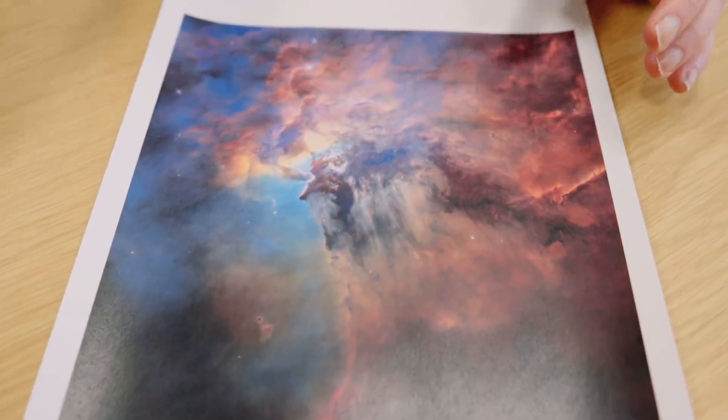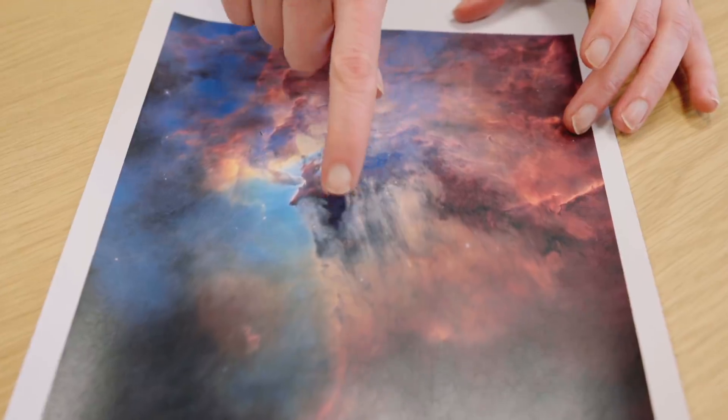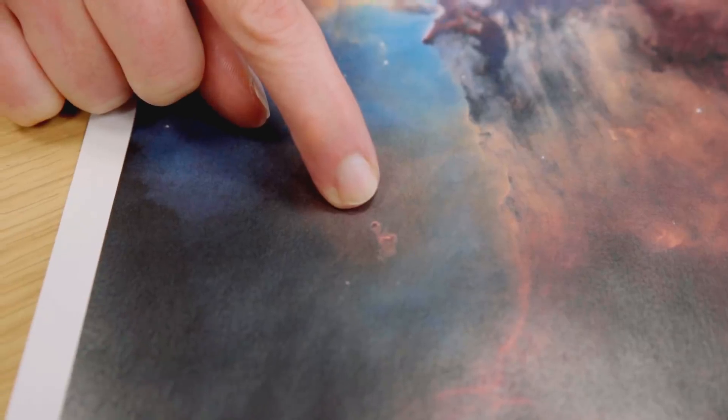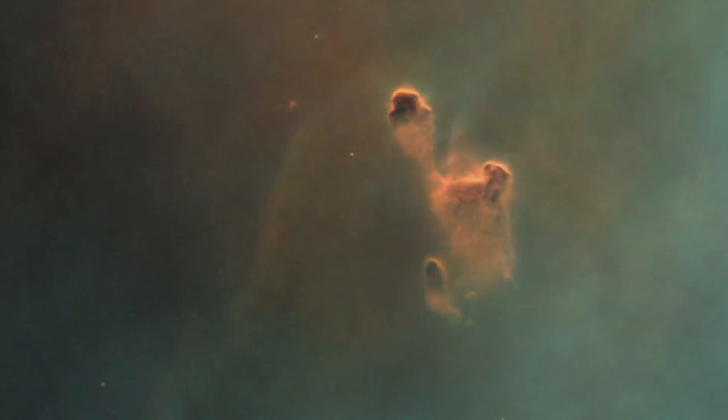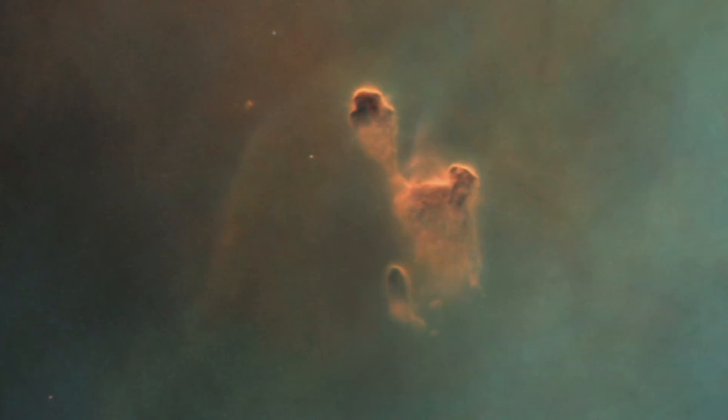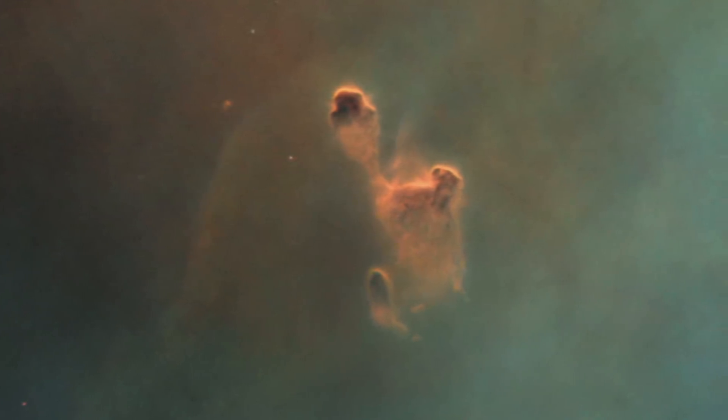There are two more things in this image I wanted to point out. The first is you can see these very dark features here. In particular, if you focus your attention on this one — this has a great name — this is called a Bok globule, named after astronomer Bart Bok. This is really the stellar cocoon. This is where we think individual stars — not a big cluster of stars, but one or two or three stars — are being formed.